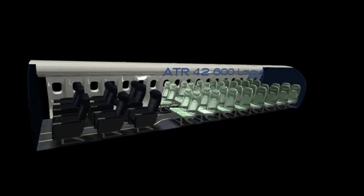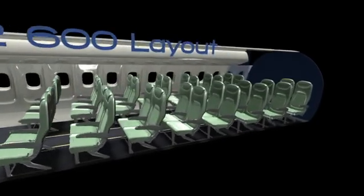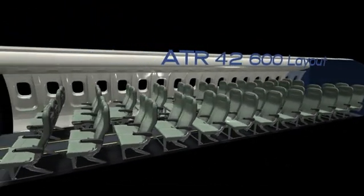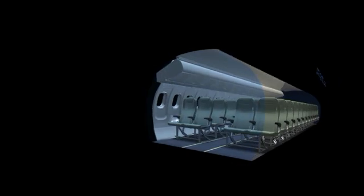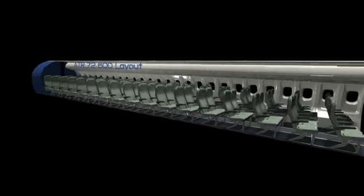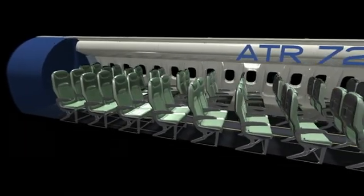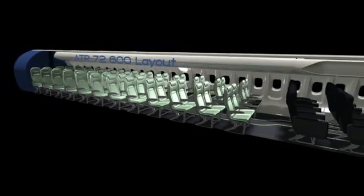The new Armonia cabin concept is available in various configurations incorporating business, prestige, and classic seats on the ATR-42600. The classic seat configuration is also available on the 72600, along with the prestige seats and our first class configuration.